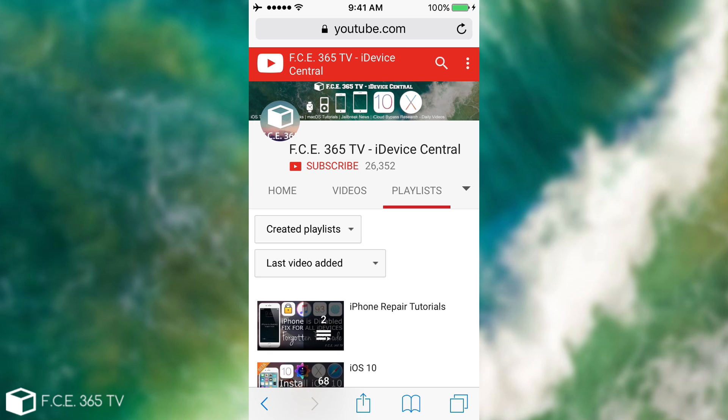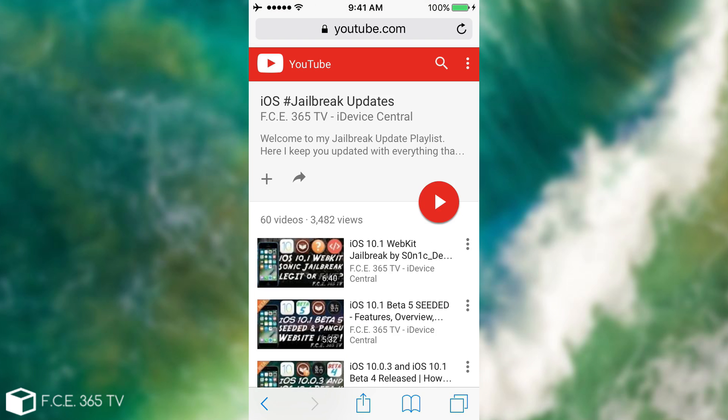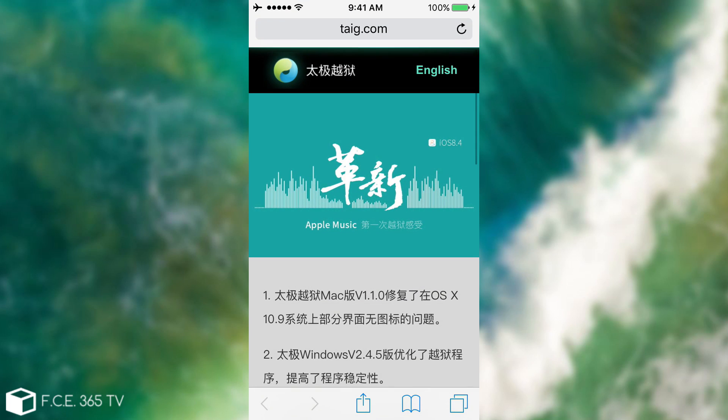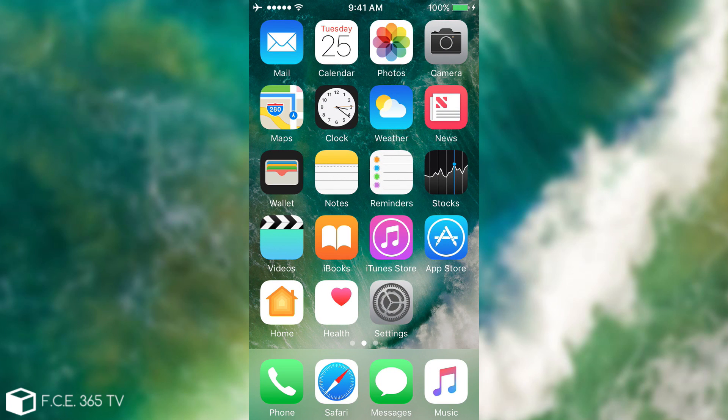Keep checking the web page and our channel to stay updated. You can subscribe — it's free. We also have a playlist called 'iOS Jailbreak Updates' that only contains jailbreak content, so you can save it by clicking the plus button. As for TaiG, although we know they're still interested in jailbreaking, we haven't heard anything about their intentions lately, and they probably will not be dropping anything for iOS 10.1. Pangu might, though.